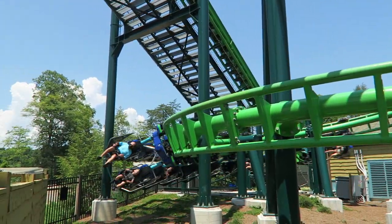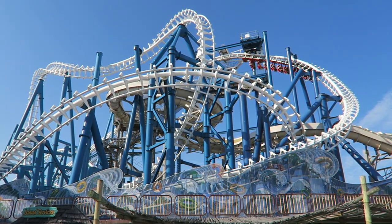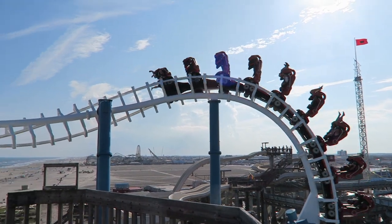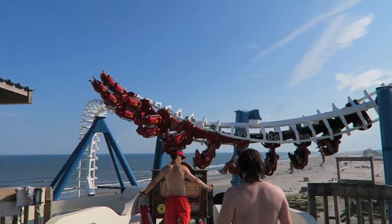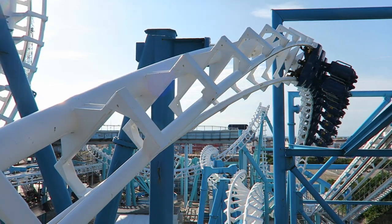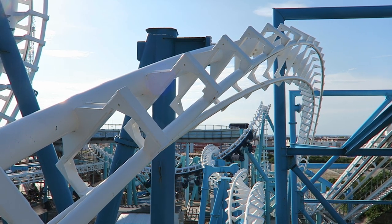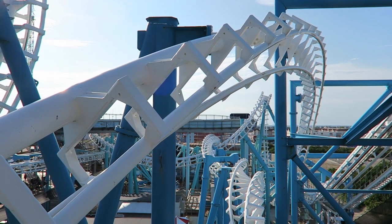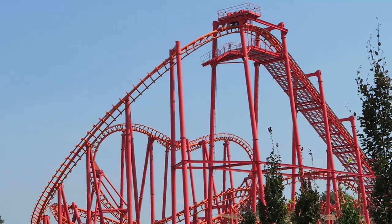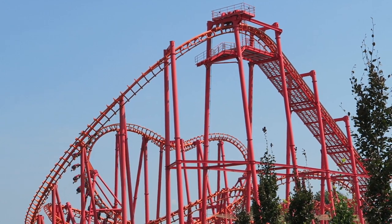Second, Vekoma improved their track work. Their new coasters were glass smooth, but the biggest proof of their improved track fabrication can be seen with the Great Nor'easter at Morey's Piers. This was one of the first SLCs to open back in 1995 and it was brutally rough. But in 2017, the ride received $4 million worth of retracking — the track was fabricated with the same techniques Vekoma uses for their next-generation coasters, and the end result was a decently smooth experience. Any new SLC built in recent years has had both the vest restraints and superior track work.